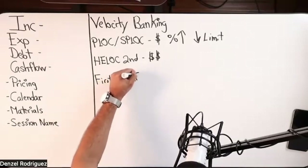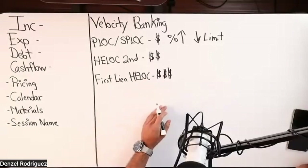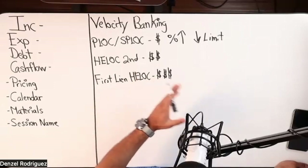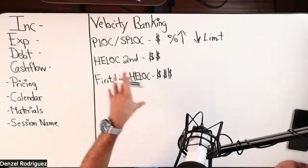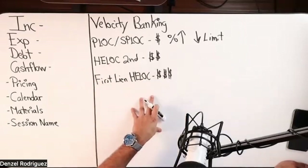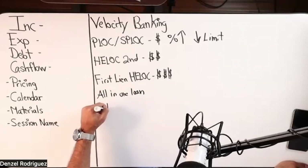Your first lien HELOC is your most expensive option — we'll put three money signs. Depending on what state you're in, closing costs can be upwards of $10k, $12k, $13k plus thousand dollars. That's California, that's New York — that's where I've seen that personally working with clients.